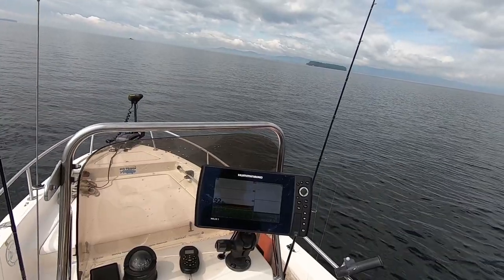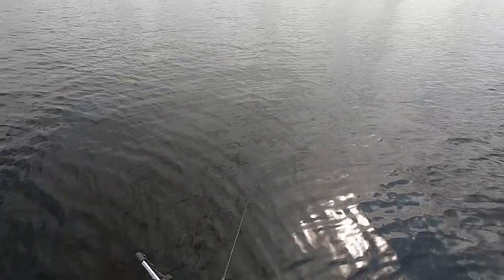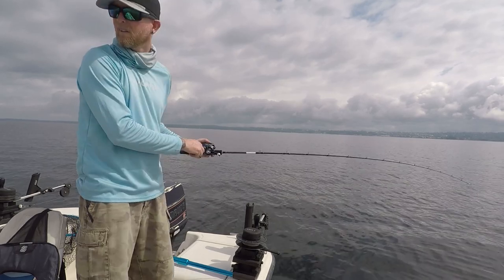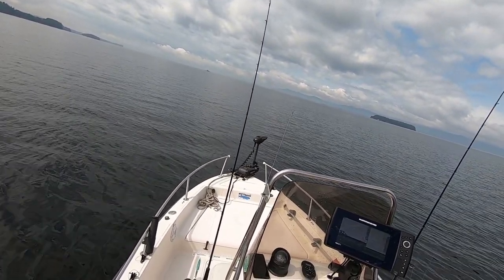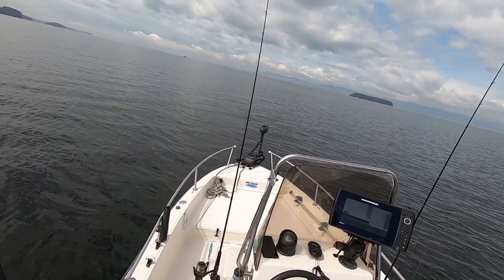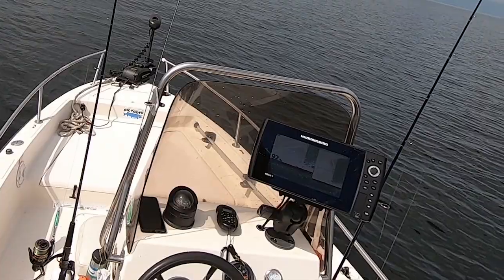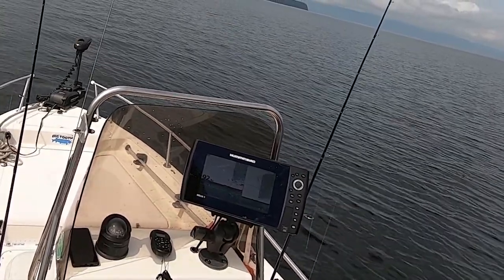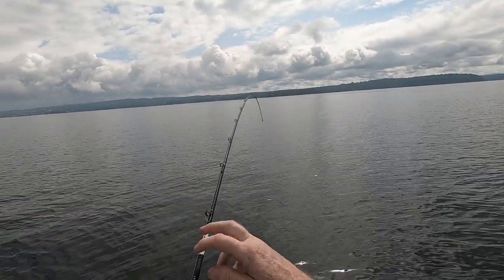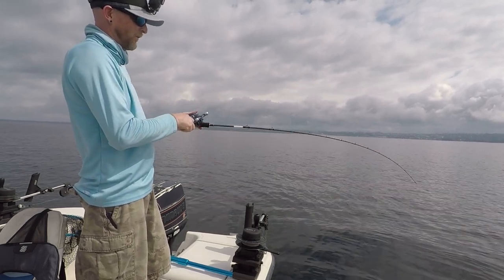There's a fish down there but he sees my jig coming in. On the bottom. There he comes. Coming right to it. Got it. Got him. That didn't take long at all — first drop. I haven't been down there for five minutes and this fish came in and whacked the Nervous Minnow.